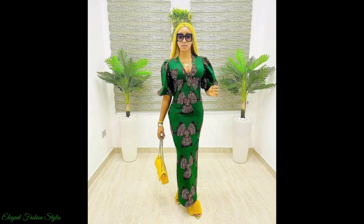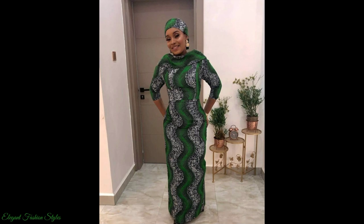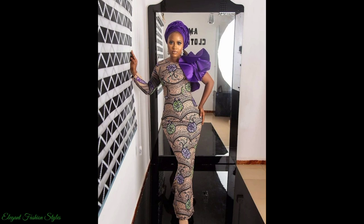This green Ankara one is elegant. This sleeved one — puff sleeve — is beautiful, and this one worn with the head tie is also exquisite. How divine does this purple one look?